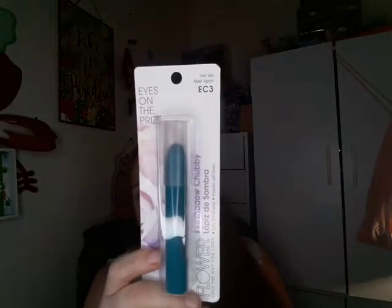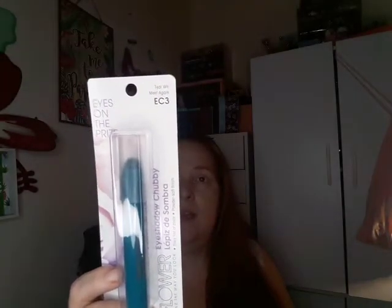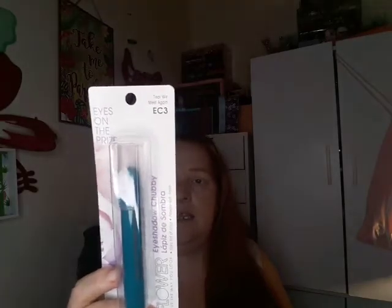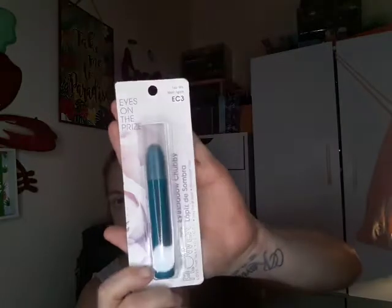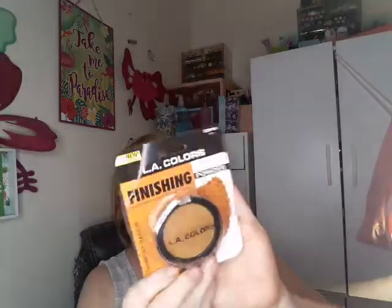The first thing I got is this Flower Beauty eye crayon — it says Eyes on the Prize, Chubby Color Stick, and it is in the shade Till We Meet Again. Then I got this LA Colors finishing powder and I got it in a bronze shade.